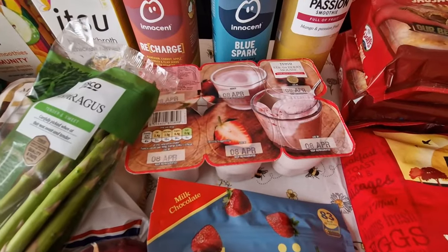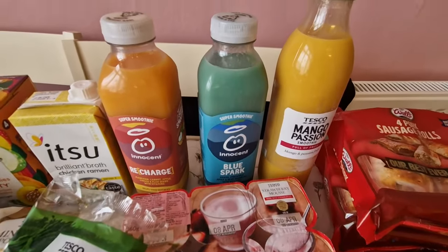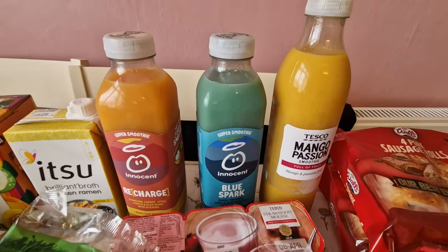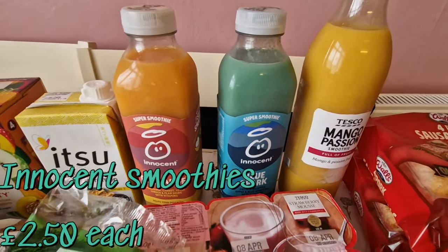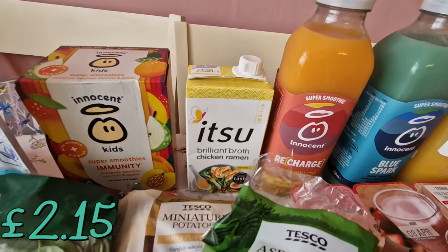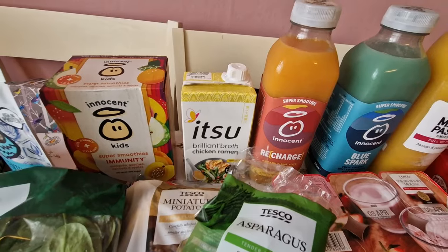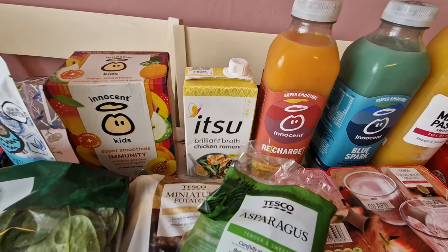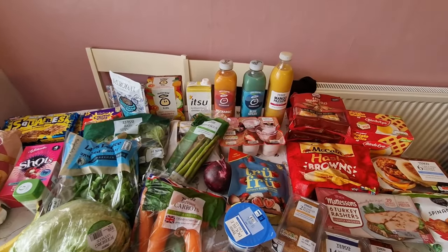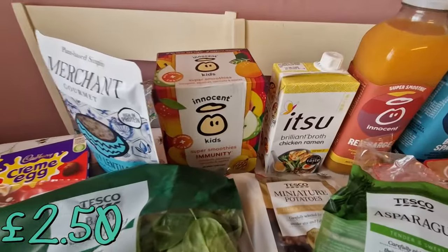I got some strawberry mousses for a change — I always buy chocolate mousse but I really fancied the strawberry. We got three smoothies: mango and passion fruit, the blue spark, and a recharge one. We've got some of the Itzu brilliant chicken ramen broth — that's got a really long date on it, about a year. It does need to go in the fridge. The first time I got it I didn't realise it was a fridge product and I had to throw it away after leaving it out.